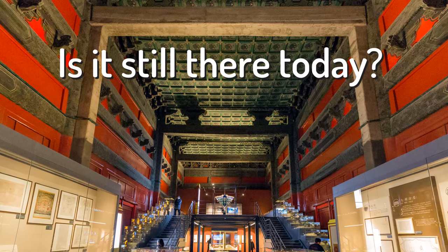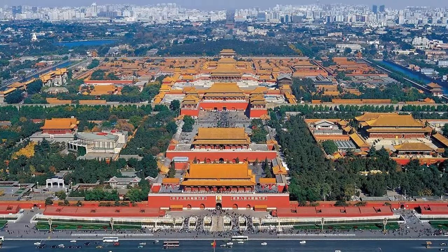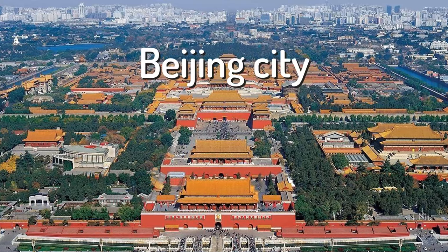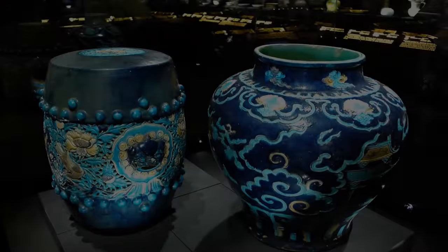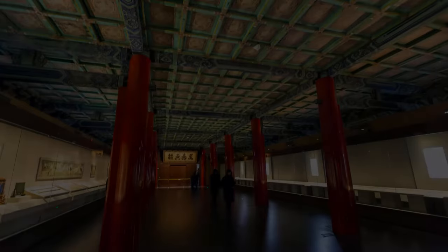Is it still there today? Yes, the Forbidden City still lies at the center of Beijing. Today it is the palace museum and houses thousands of artifacts and pieces of art from ancient China.